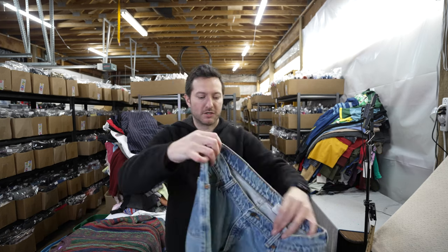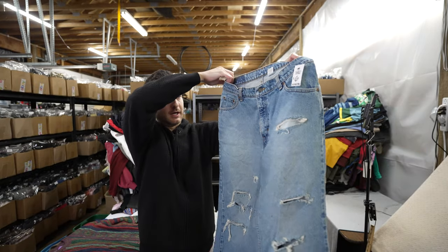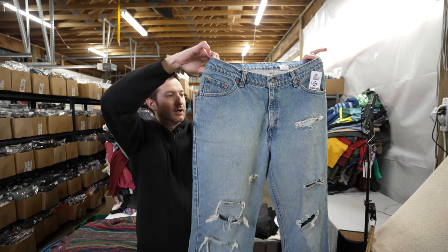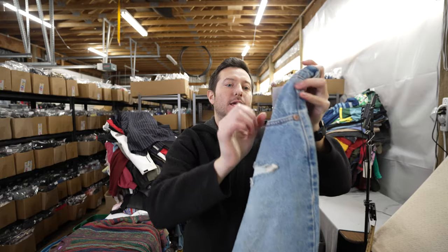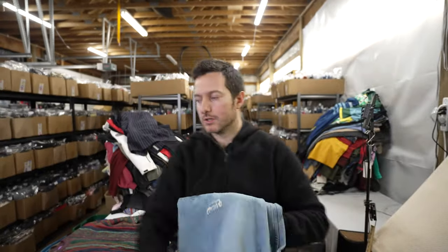Here's a vintage pair of Levi's 517s boot cut with really nice distressing. I'll use words like thrashed, skater, grunge, and distressed in my title along with made in USA. These were $6 so I grabbed them.